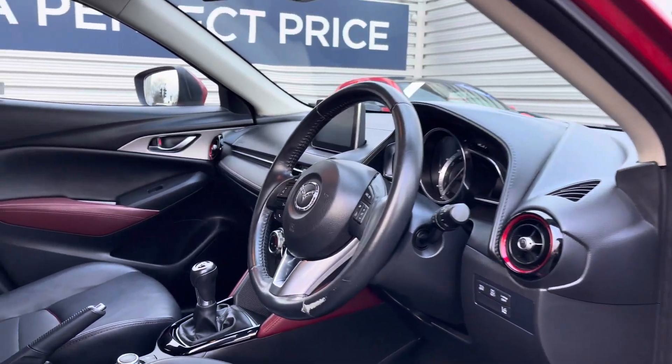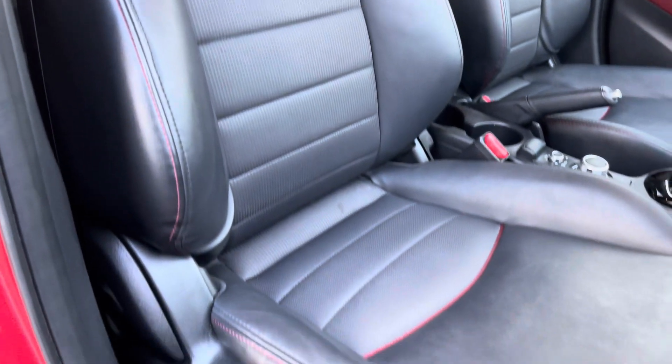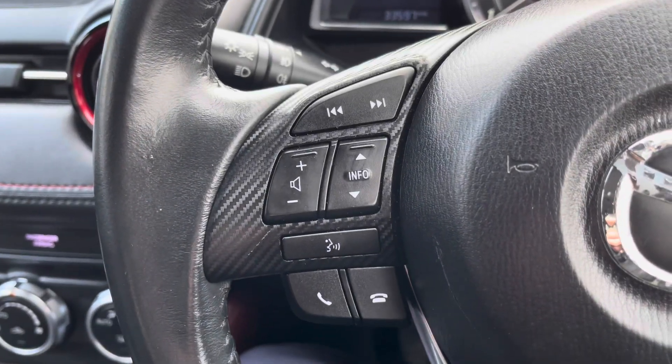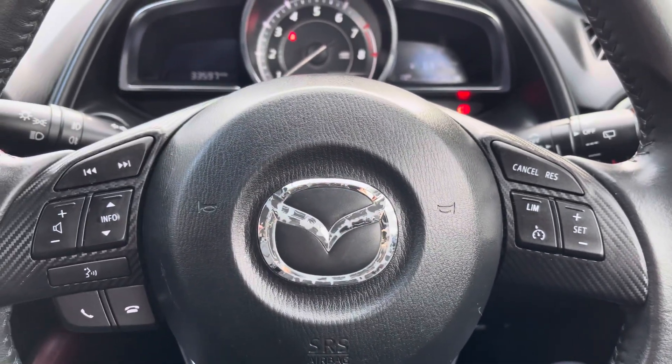Up front you'll find your leather-wrapped multifunction steering wheel. Moving around to your front seats, you do have plenty of adjustment in the driver's seat so you can easily find the perfect driving position. On your steering wheel, to the left you've got controllers for adjusting the infotainment system, and to the right you have your cruise control and speed limiter.